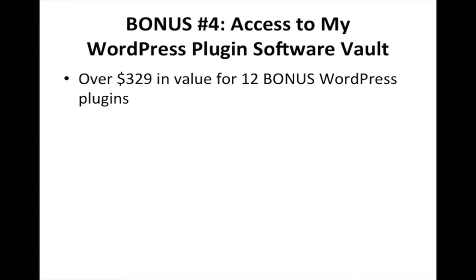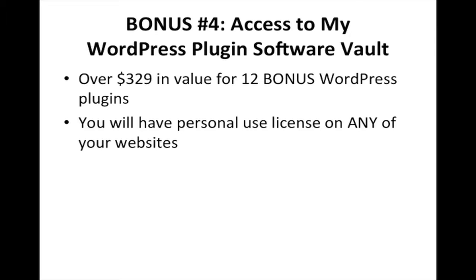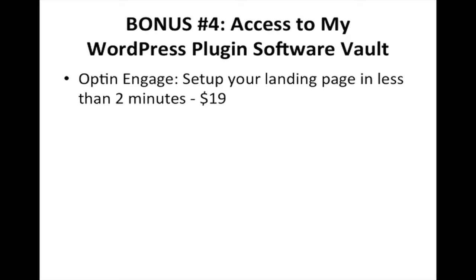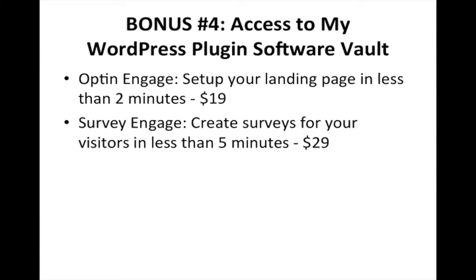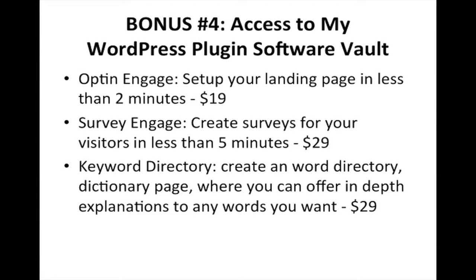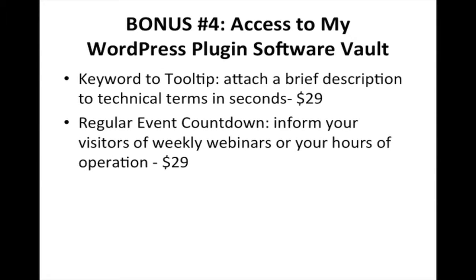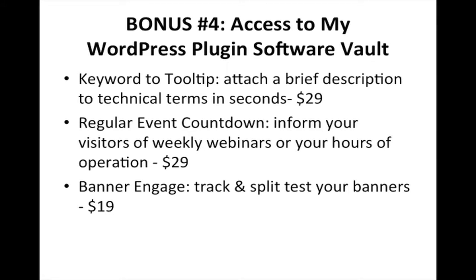Bonus number four gives you access to a WordPress plugin software vault — over $329 in value with 12 bonus WordPress plugins, with personal use license on any of your websites. Opt-in Engage lets you set up your landing page in less than two minutes ($19 value). Survey Engage lets you create surveys for your visitors in less than five minutes ($29 value). Keyword Directory creates a dictionary page where you can offer in-depth explanations to any words you want ($29 value). Keyword to Tooltip lets you attach a brief description to technical terms in seconds ($29 value). Regular Event Countdown informs your visitors of weekly webinars or hours of operation ($29 value). Banner Engage lets you track and split test your banners ($19 value).